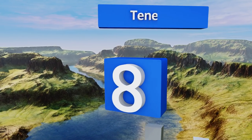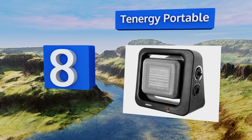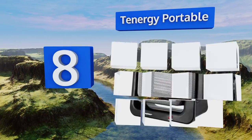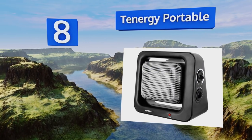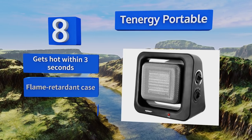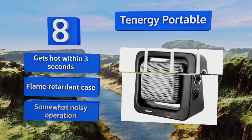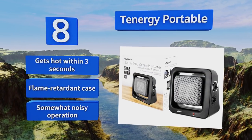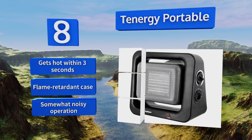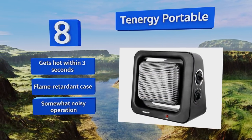Coming in at number 8 on our list, the Tenogy Portable is compact but powerful. It works quickly and efficiently and can easily be moved from room to room. Its small size makes it a good option for a desktop or bedside table. It has two knobs for effortless adjustments and can be tilted up to 15 degrees. This one gets hot within three seconds and includes a flame-retardant case; however, it is somewhat noisy.